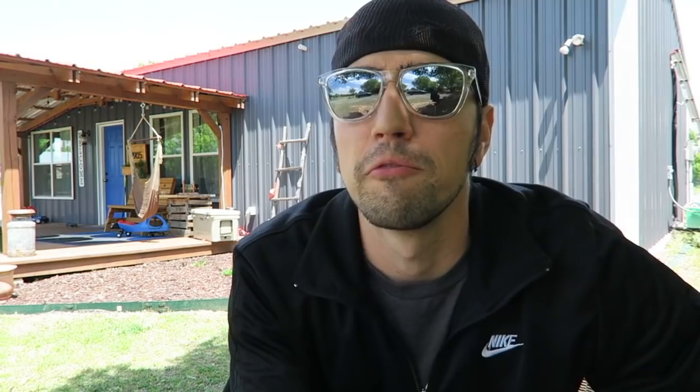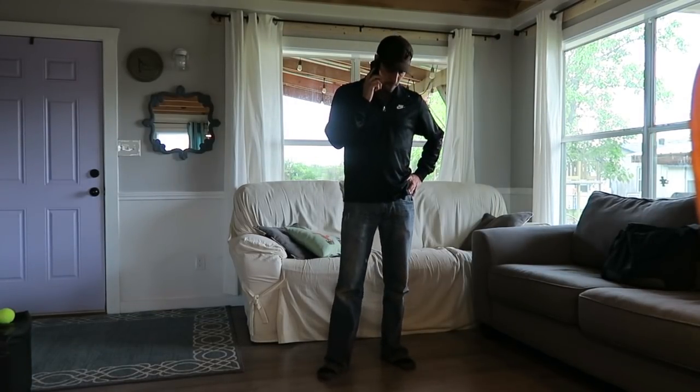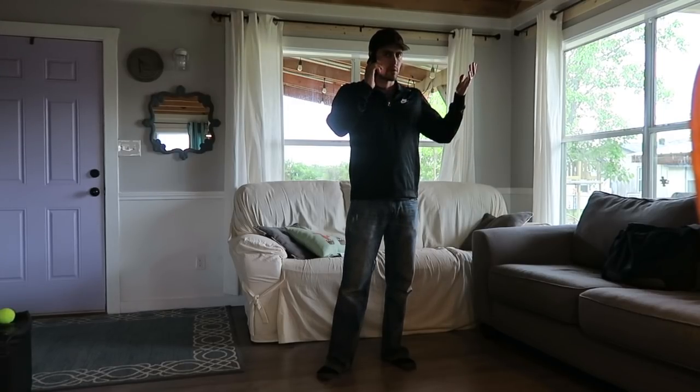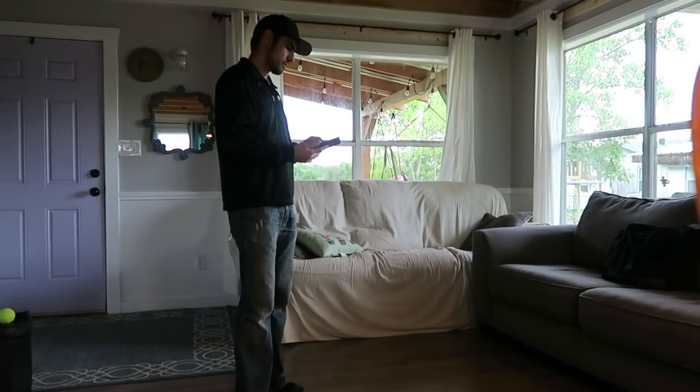Number five: find your contractors. My suggestion is to contact them one time and don't chase them. If they can't commit to calling you back or meeting when you decide, give your business to someone else. I went through four plumbers before I found one that would actually call me back — and he turned out to be a great guy, very reliable, and did excellent work. You'll find that reliable, trustworthy contractors are not going to be the cheapest, but it's going to be worth it.